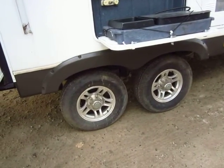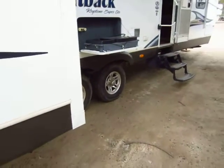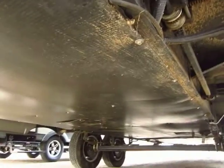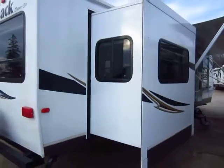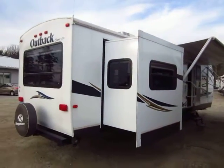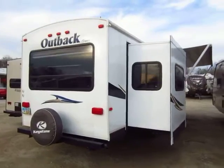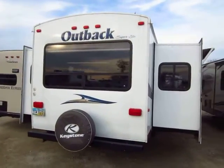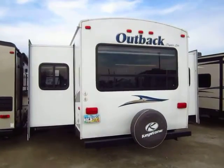This does have aluminum wheels and a nice suspension system, so it will ride nice and look good going down the road. We do have a nice enclosed underbelly, so this will be pretty solid for extended season camping. I really don't like to use the word 'four seasons,' because just an enclosed underbelly does not make it four seasons. It takes a lot more than just enclosing the underbelly to make it four seasons.